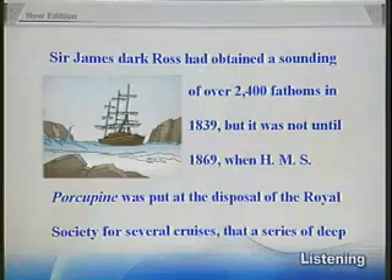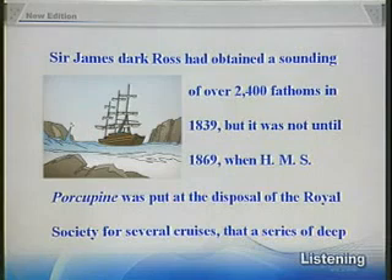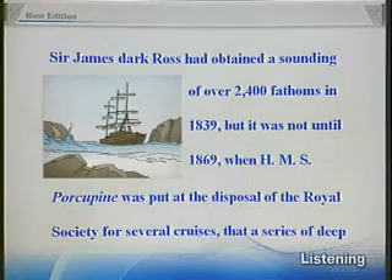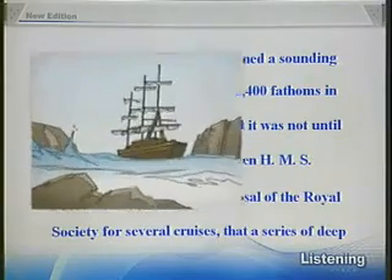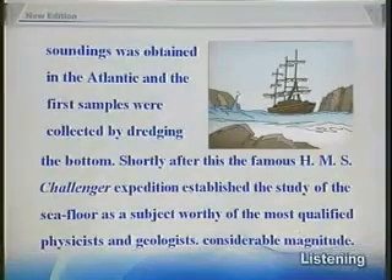Sir James Clark Ross had obtained a sounding of over 2,400 fathoms in 1839, but it was not until 1869 when HMS Porcupine was put at the disposal of the Royal Society for several cruises that a series of deep soundings was obtained in the Atlantic, and the first samples were collected by dredging the bottom.